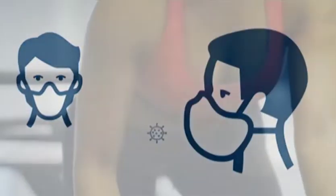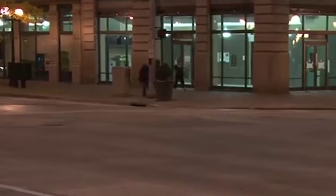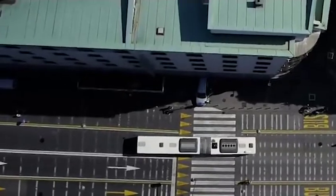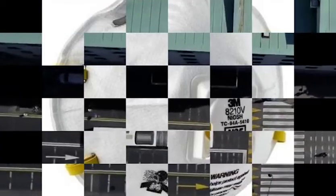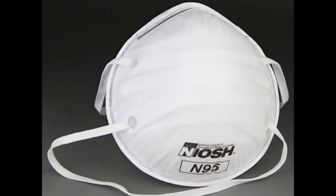The first type is the FFP mask, which has two types. One is N95 without valve and the other one is N95 with valve.